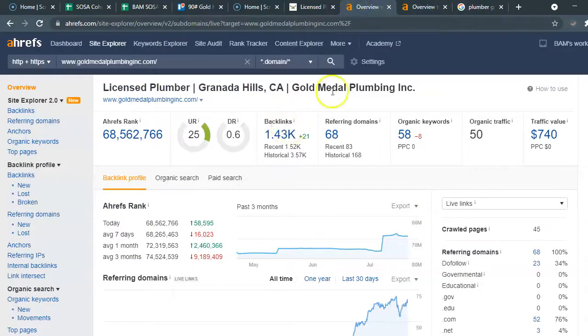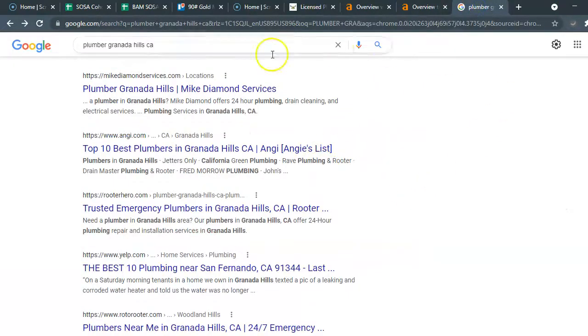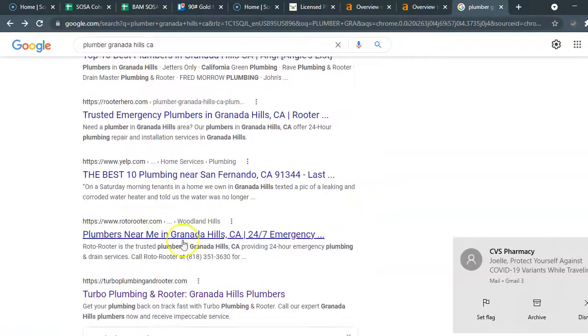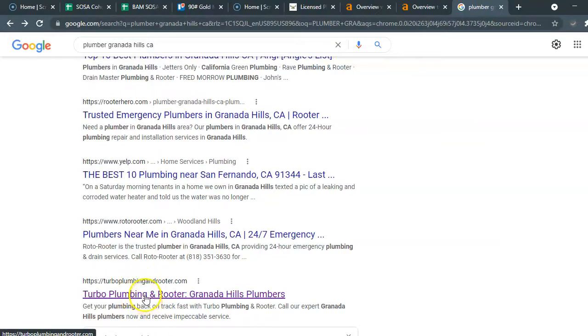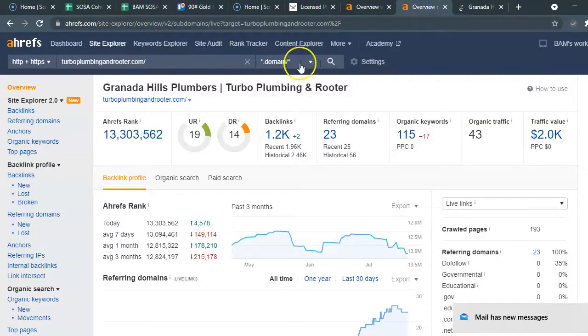Underneath the map pack are the organic search results. These businesses have risen to the top based on their backlinks, referring domains, and keywords. I scrolled down, bypassed Mike Diamond — he's everywhere — bypassed the directories like Yelp and Angie's List, and went to the first local competitor who looks like he's really trying to get to the top. I put him into Ahrefs as well.